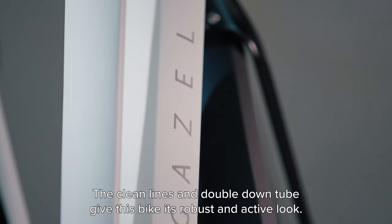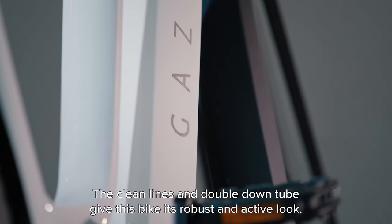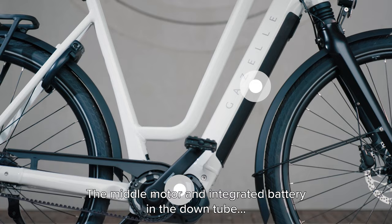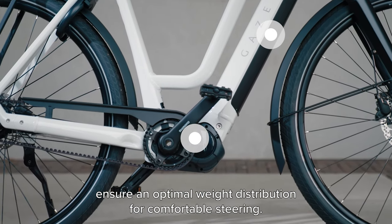The clean lines and double down tube give this bike its robust and active look. The middle motor and integrated battery in the down tube ensure an optimal weight distribution for comfortable steering.